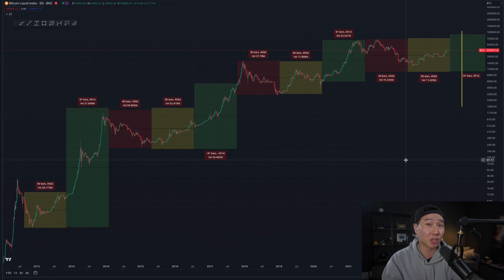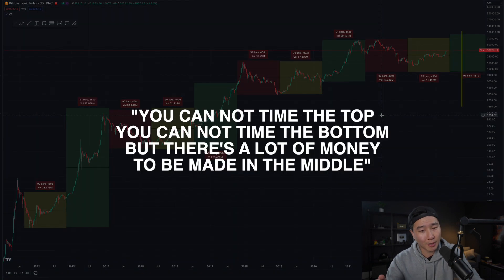So if you look at this chart, it's not gonna tell you where the top is, nor is it going to tell you where the bottom is, but it is gonna give you an idea of when to accumulate, when to exit, and when not to hold a position. There's a saying I like to share: you cannot time the top, you cannot time the bottom, but there's a lot of money and opportunity to be made in the middle.